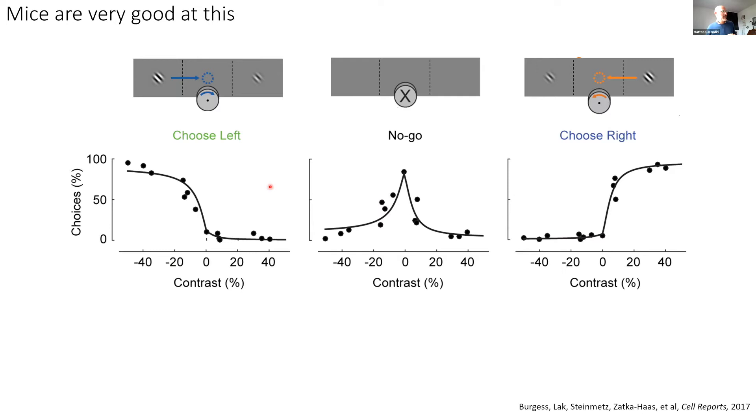When there's high contrast on the right, the mouse almost 100% of the time chooses right. When there's nothing at all on the screen — the zero condition — the mouse about 75% of the time holds the wheel. But beautifully, the mouse also makes mistakes. For example, there are cases where the mouse should have moved the wheel but instead chose to hold. And there are cases where the mouse should have chosen the right stimulus but chose the left, or a no-go — because the stimulus was hard to see; it was low contrast. These mistakes are fundamental for understanding decision making, because the physical reality is the same but the mouse arrives at a different decision.